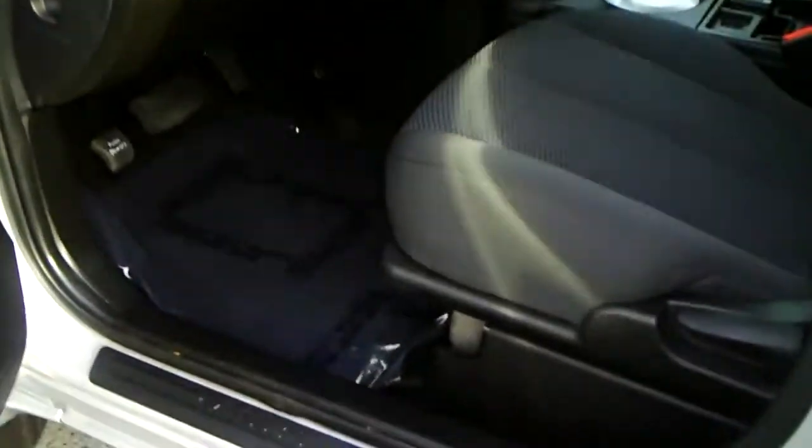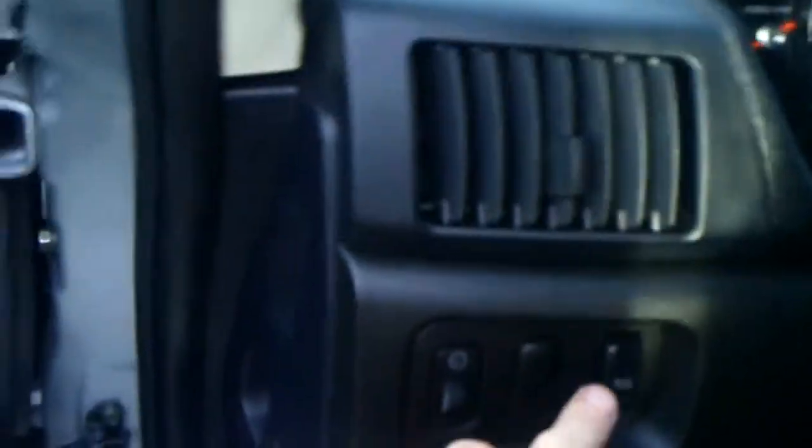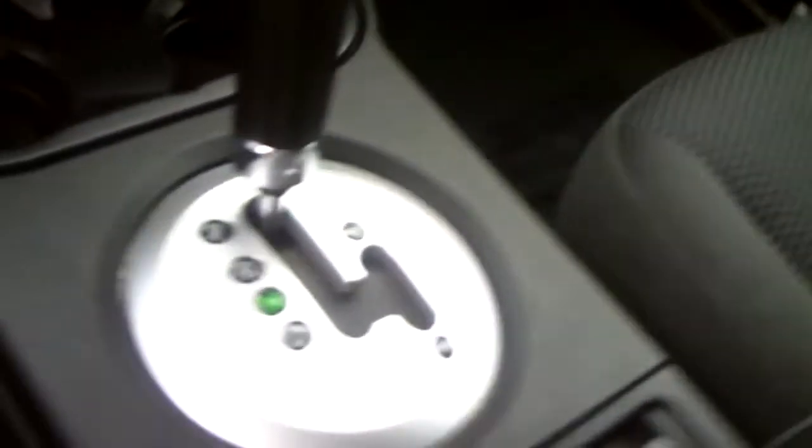Climb inside here. It's got the dark ebony cloth interior, obviously power windows, door locks, and mirrors. Direction control switch right here. CD, air conditioning, plays MP3s. Automatic transmission with the manual shift mode.